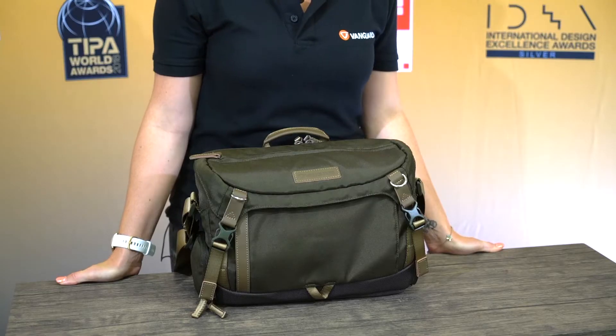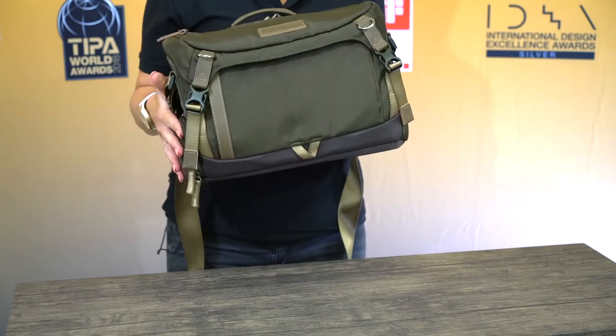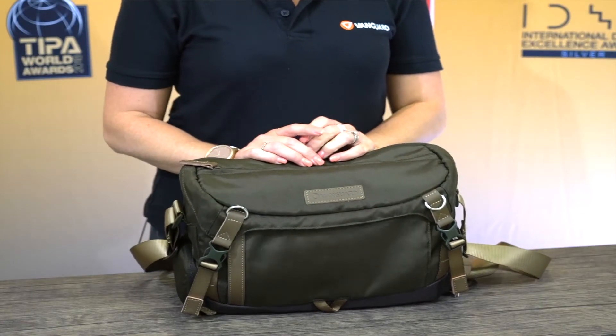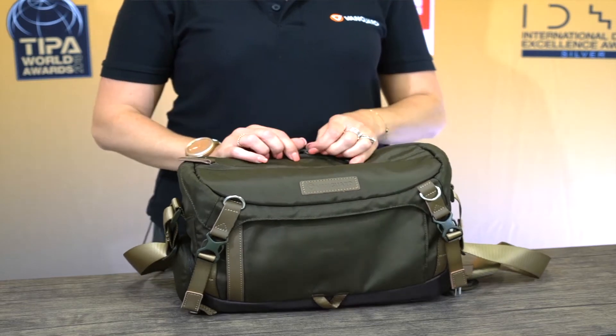Hi, my name is Liz and I'm here to introduce you to the VeoGo 34M shoulder bag. It's incredibly light, weighing just 700 grams, and is designed primarily for a mirrorless camera or small DSLR with up to three additional lenses.